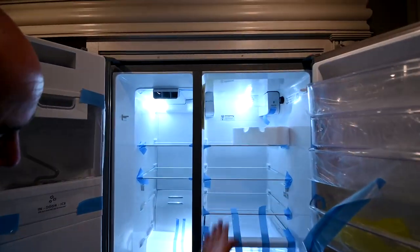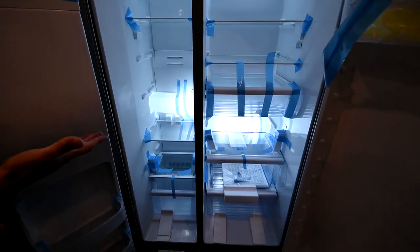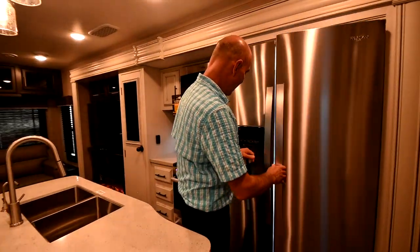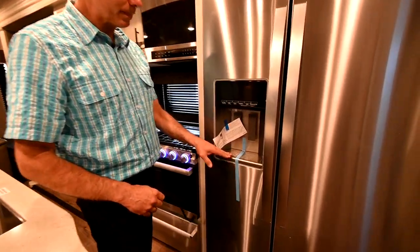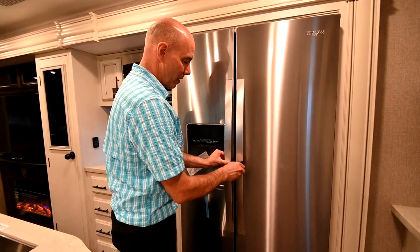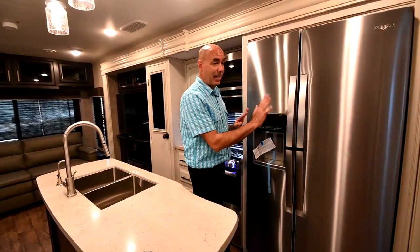Also in this unit, you've got 21 cubic feet of refrigerator — nicely lighted, easy access. This is just fantastic. You've got all this storage for those long camping trips and the convenience of ice and water in the door. Notice these Velcro strips — it's a simple way to make sure this thing doesn't come open during travel. Very handy, very nice.